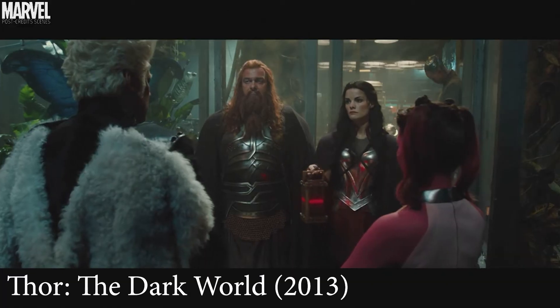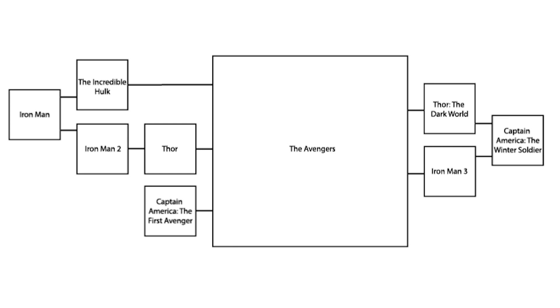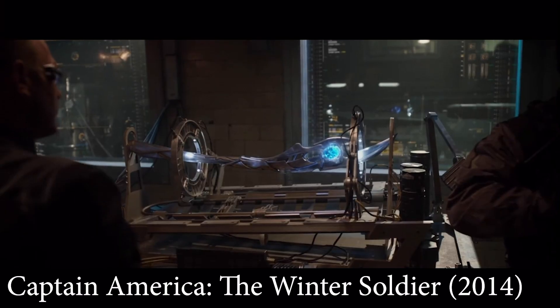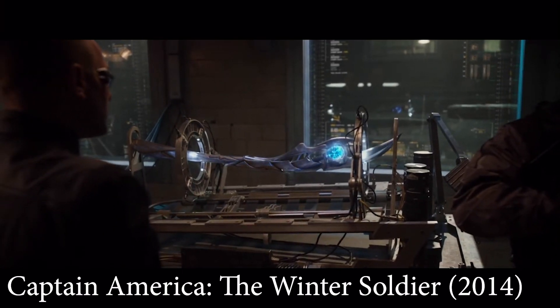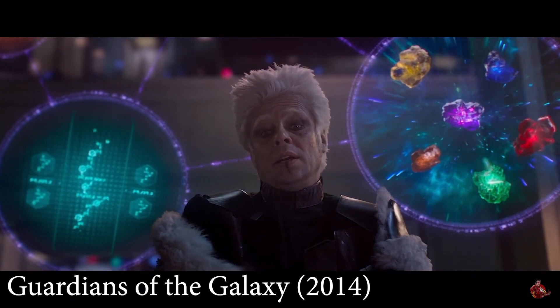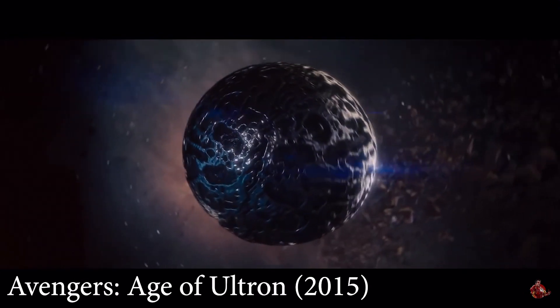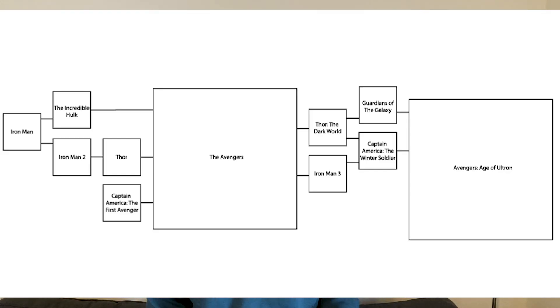Guardians of the Galaxy follows from a post-credits scene in Thor: The Dark World. It does not reference Iron Man 3 or Captain America: The Winter Soldier, and that knocks out the rest of the movies. Avengers: Age of Ultron follows from a post-credits scene in Captain America: The Winter Soldier. Additionally, this movie references the Infinity Stones explained in Guardians of the Galaxy, and shows the Power Stone — first revealed in Guardians — in Thor's vision. So you should watch Guardians of the Galaxy before Age of Ultron.